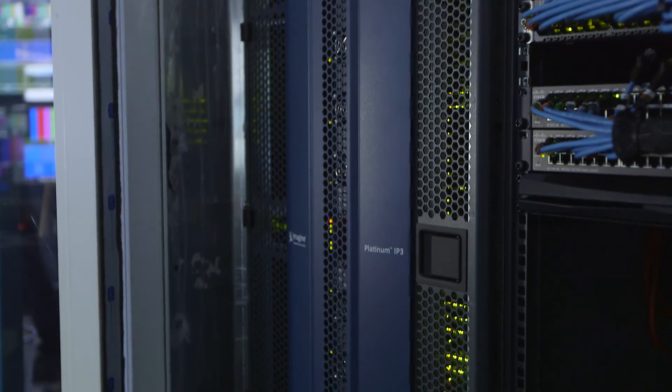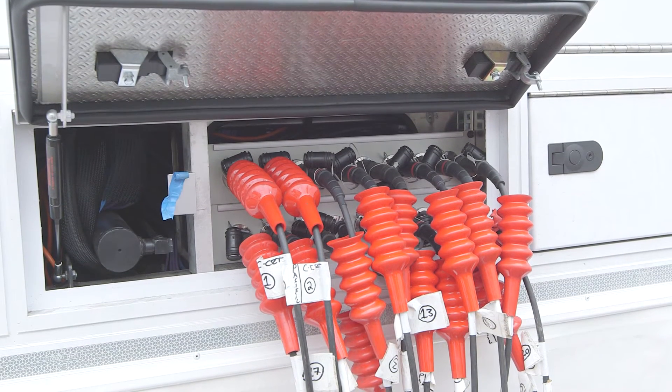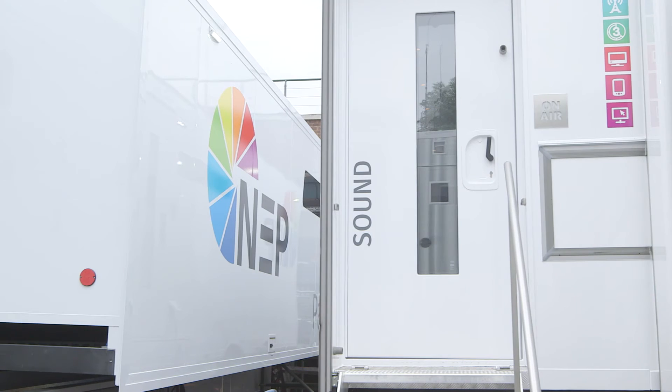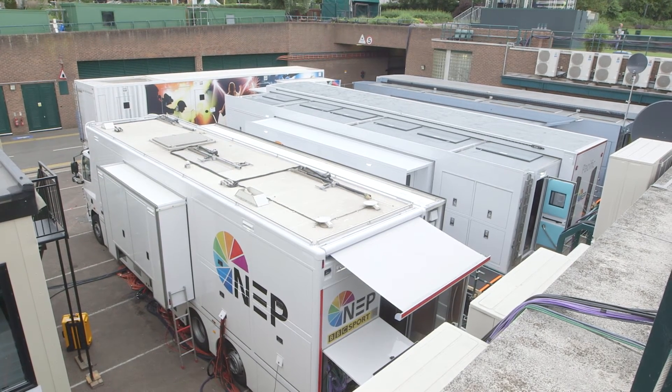Connectivity is another reason we chose the IP3. Certainly on the fibre side, enabling us to connect the trucks together with a bunch of CWDM SFP modules, and allowing us to basically share feeds between the trucks, reducing rig time dramatically. Instead of where we'd have two or three hundred coaxes going between the trucks, it's now two multi-core fibres. Less room for error, and just a whole lot smoother from our point of view.